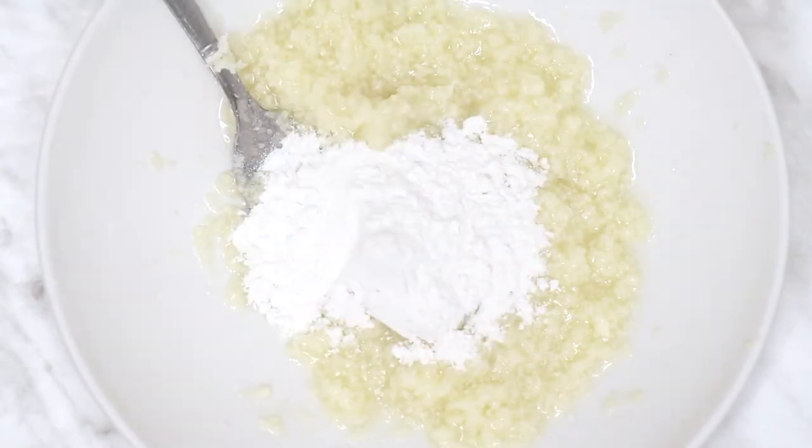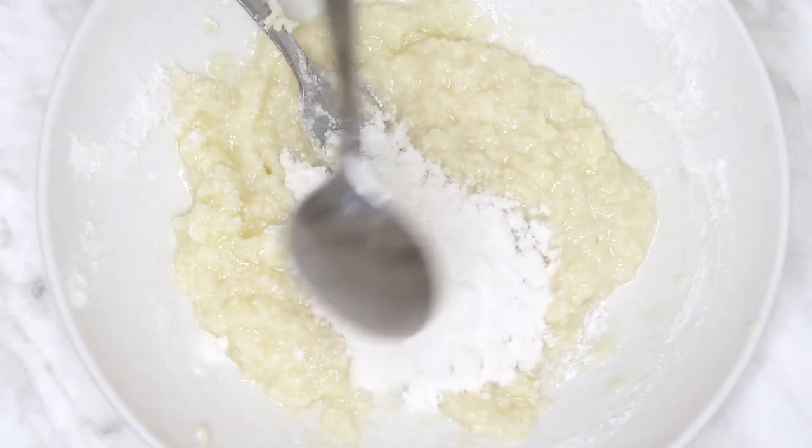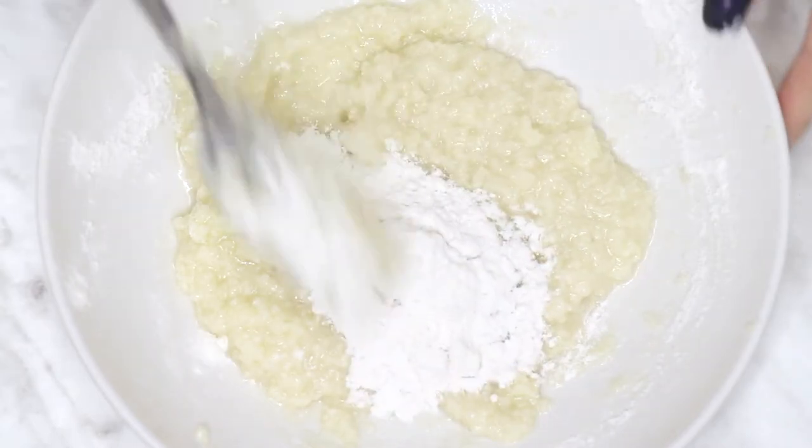Finally, mix in the flour one spoonful at a time until you get the consistency you prefer. Remember that if you do choose to chill it later, it will thicken up.